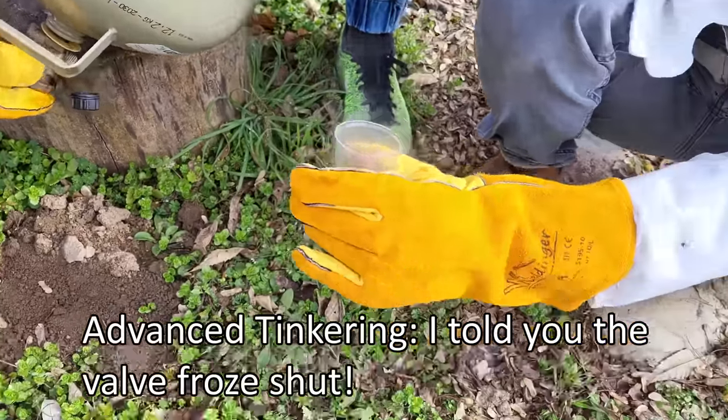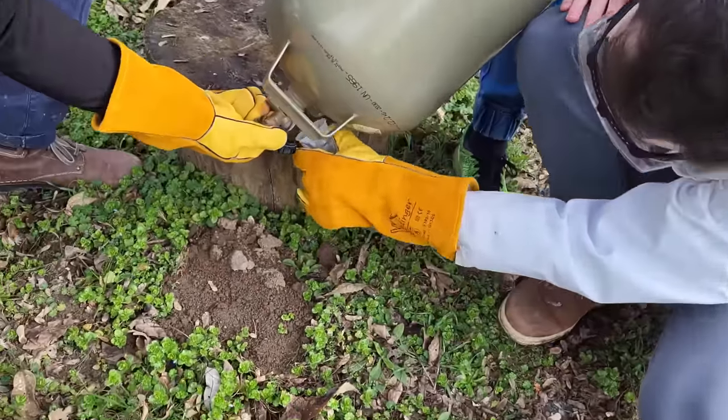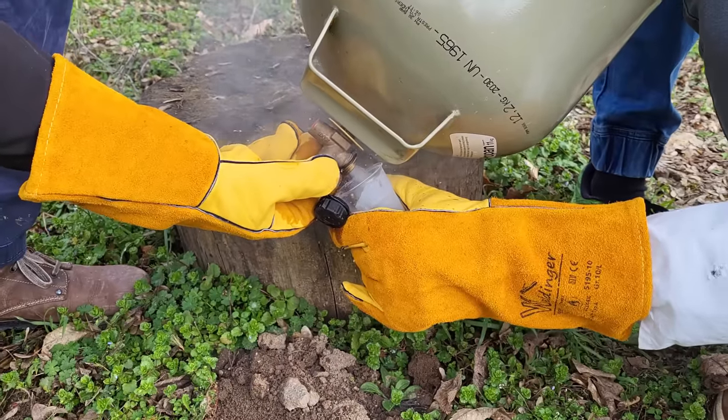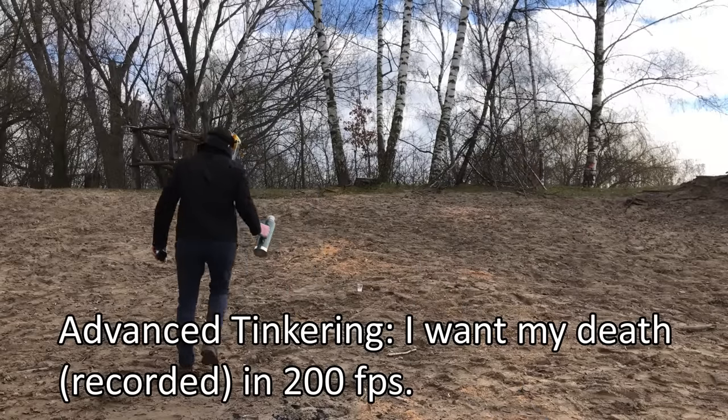During the propane collection process, there was some back-and-forth about it being too far and too cold, but after about half a minute they managed to collect a usable amount.